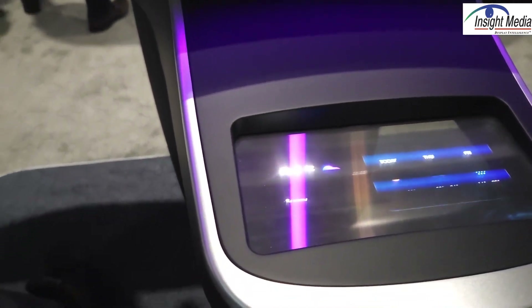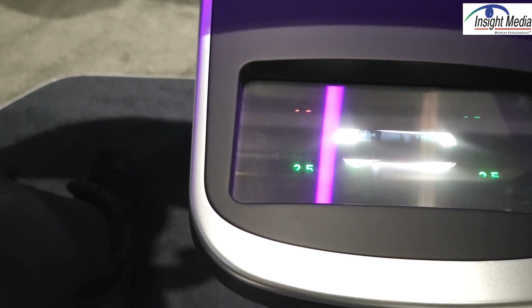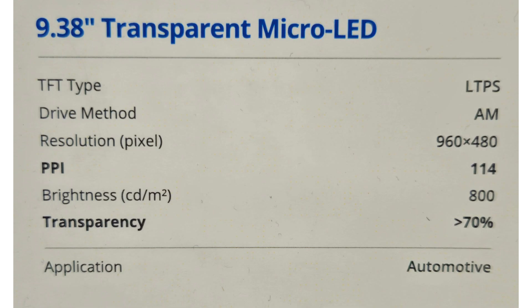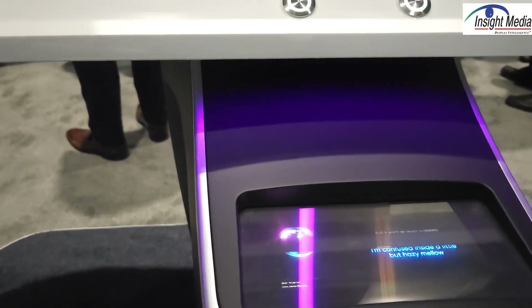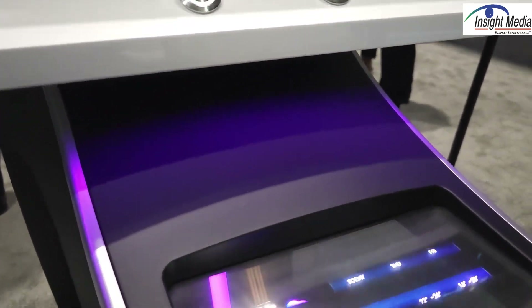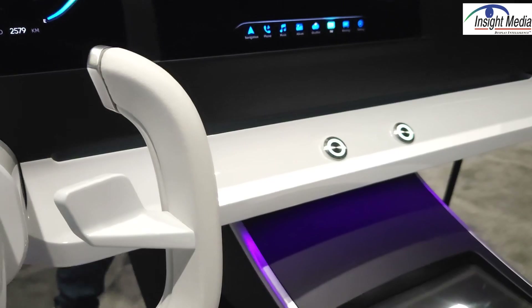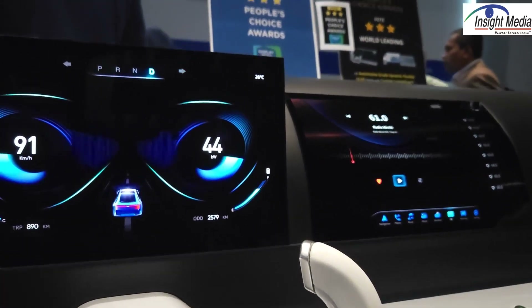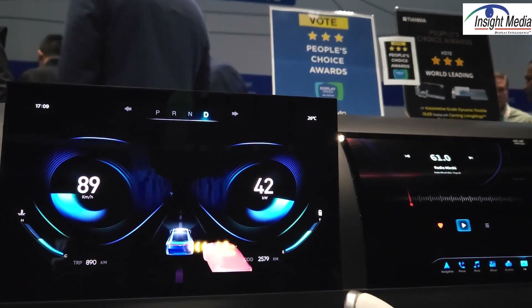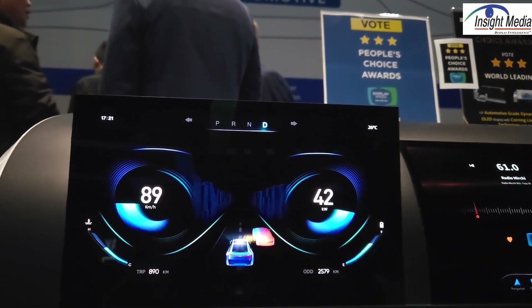Down below here is another micro LED display. This is a 9.38-inch one, a little bit lower luminance at 800 nits. Again, active matrix on LTPS. But this is 70% transparency, so you might be able to see whatever you've got down below here. As you can see, you can see my hand through this thing a little bit. Those are the main displays that are part of their cockpit display solution. Chris Chinnock for Insight Media. Thank you.